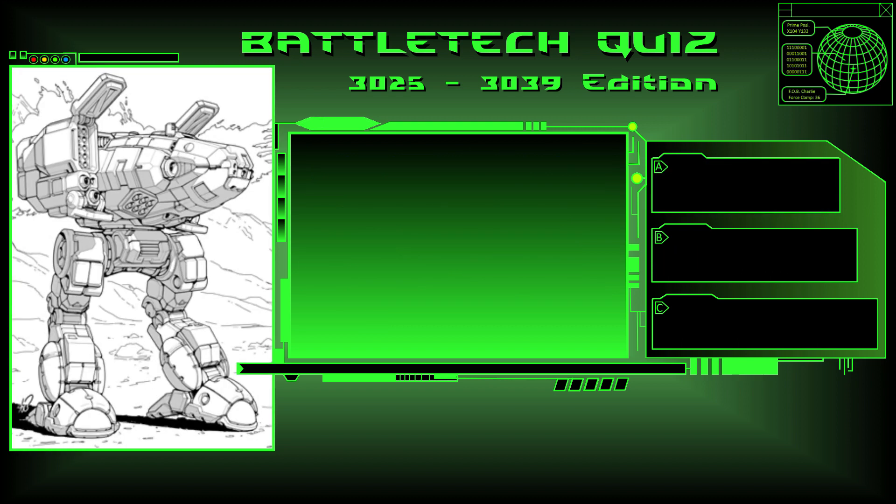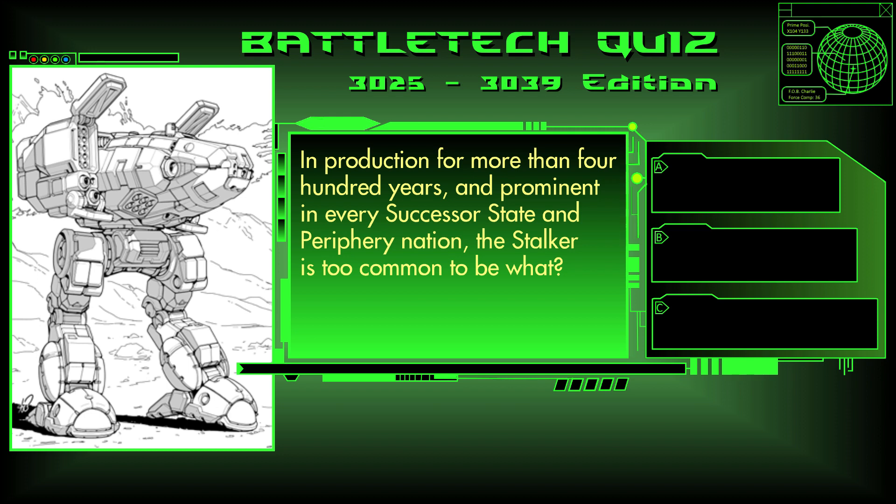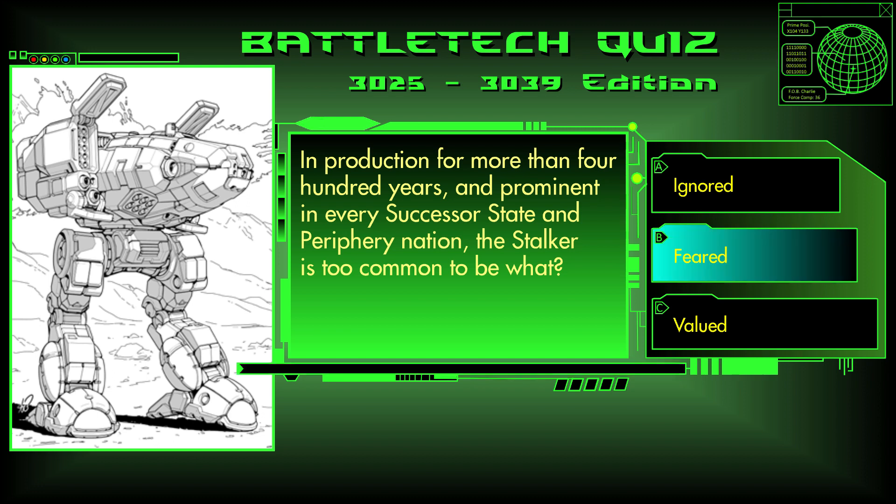Question 32. In production for more than 400 years, and prominent in every successor state and periphery nation, the Stalker is too common to be what? Ignored, feared, or valued? The answer is B, feared.